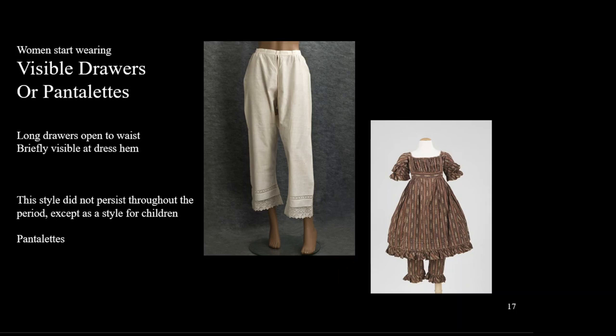French women started wearing drawers before English women did, and it was considered very fashion-forward to wear them. This style evolved into a visible pantalette that matched the dress, particularly for young girls.